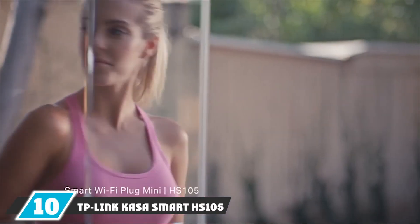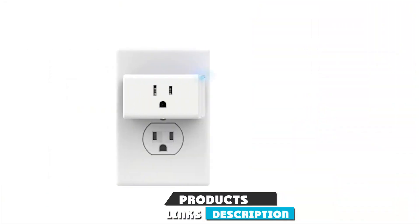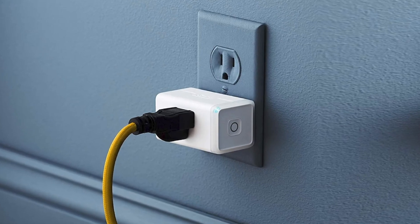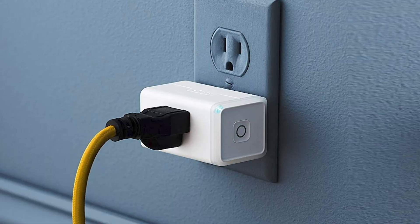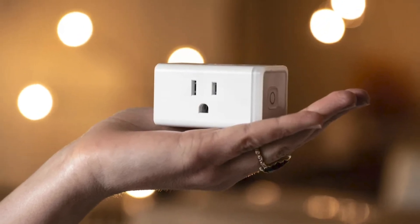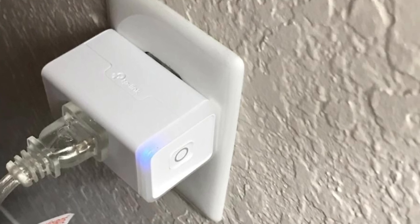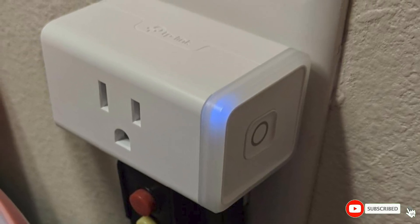Finally, the number ten position is dominated by the TP-Link Kasa Smart EP10 Mini Wi-Fi Smart Plug. If you want one of the best smart plugs that works with Alexa, this is a very well-designed and good-looking option that's easy to use. You simply tell it what time and days you want to turn on or off. The app gives runtime information and tracks power usage. It's compatible with both Google Assistant and Alexa. After opening the box, you'll find both plugs in a plastic tray along with a quick start guide, tech support contact information, and a copy of the GNU General Public License.